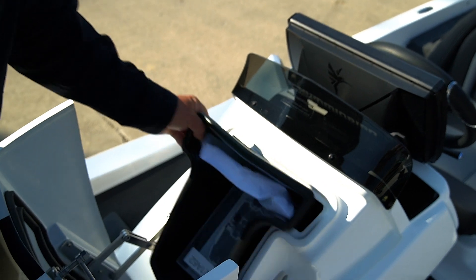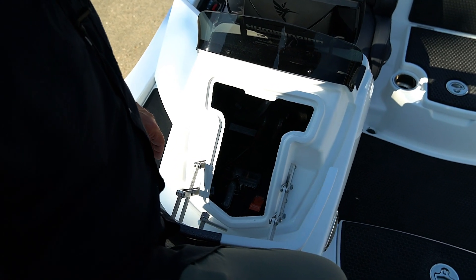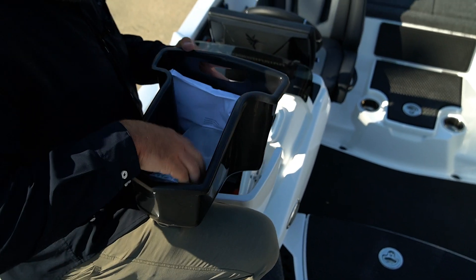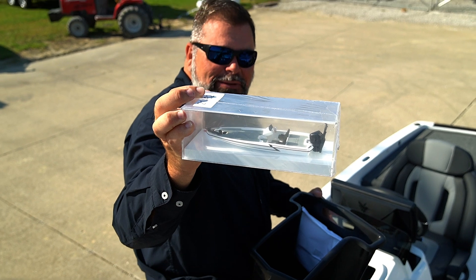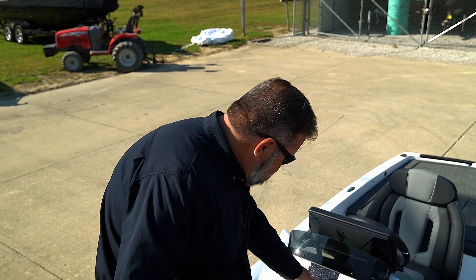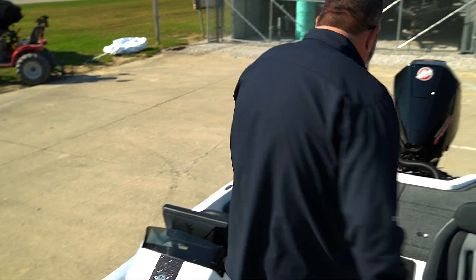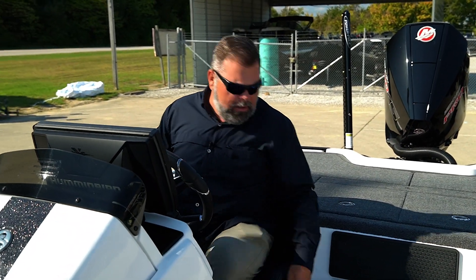The console opens up and we've got access to all of our wiring. Look how clean that factory wired job is — super nice, super trick. And every Icon comes with a little customizable trinket to put on your desk and think about your Icon when you're at work and not fishing. Coming on down into the cockpit, we have yacht-style seating.